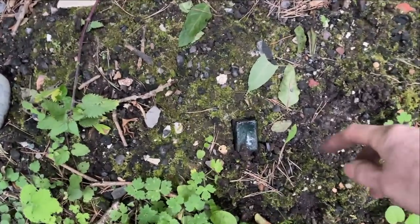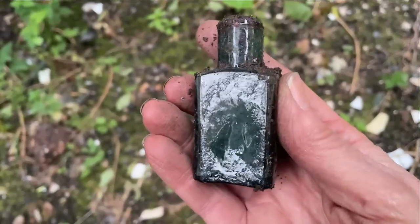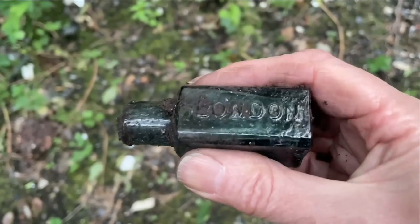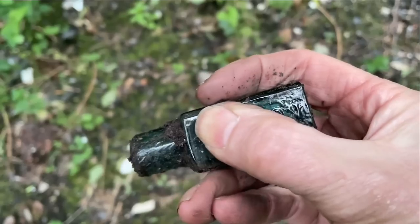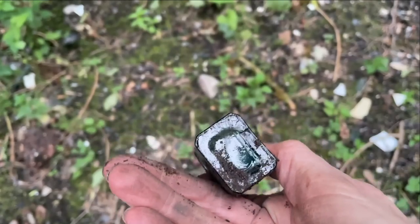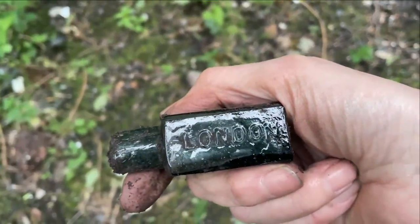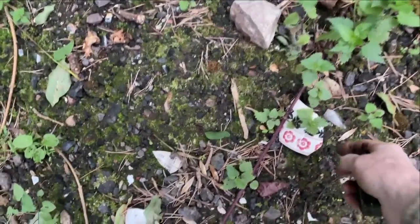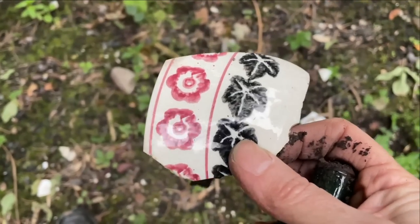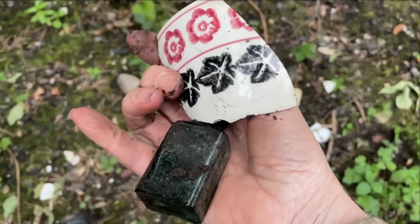I was on my way back to the car and there's a bottle here I want to look at. Look at that — I love that colour and it's so bubbly. It says Judson, London — something to look up. That is a lovely colour, look how wrinkly it is — I wonder what was in there. And Alex also spotted this piece of beautiful spongeware. They've found some lovely bits of spongeware today. Two really good finds on the way back to the car.